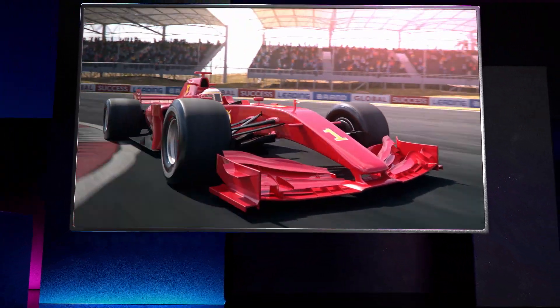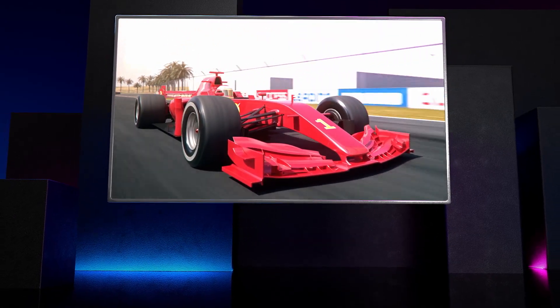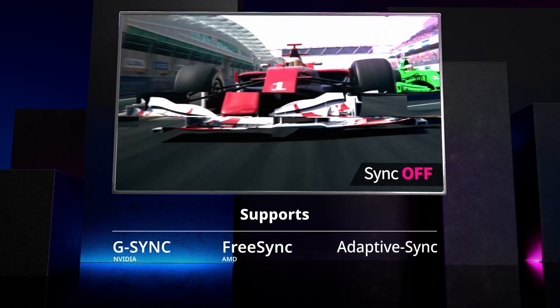AMLED displays offer eSports pros extreme thrill-enabling visuals. Compatible with G-Sync, FreeSync, and Adaptive Sync, AMLED offers smoother gameplay without screen tearing.